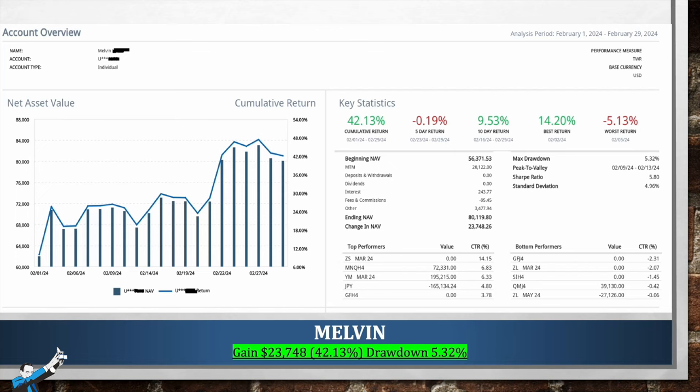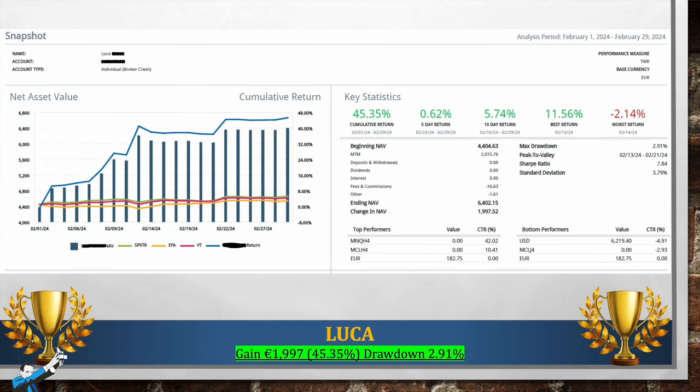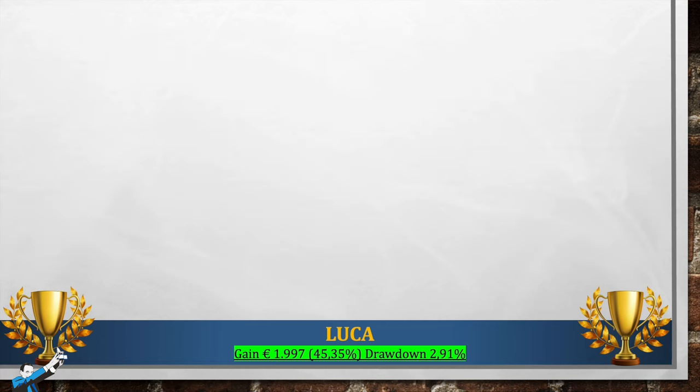Now let's move on to the statement from the winner, Luca, who managed to achieve a 45.35% performance this month, amounting to €1,997, with a drawdown of only 2.91%. Congratulations Luca, this is an excellent performance. As we'll see in more detail shortly, Luca has just started trading, so he began with a relatively low capital, which allowed him to push a bit more on the leverage. Such a small drawdown means he's definitely worked in the best way. The equity line is very smooth and ends on the period's highs. The assets used by Luca were the micro NASDAQ, micro crude oil, and micro S&P.